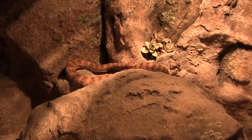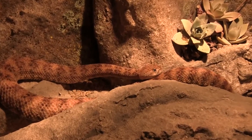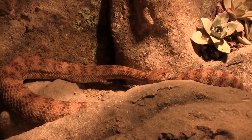Our speckled rattlesnake, his name is Mitch, has infected pit organs, which are on either side of his head. We've consulted with a vet at the zoo as well as an outside vet, and as a result, we have to give him medication every other day in order to get rid of the infections.